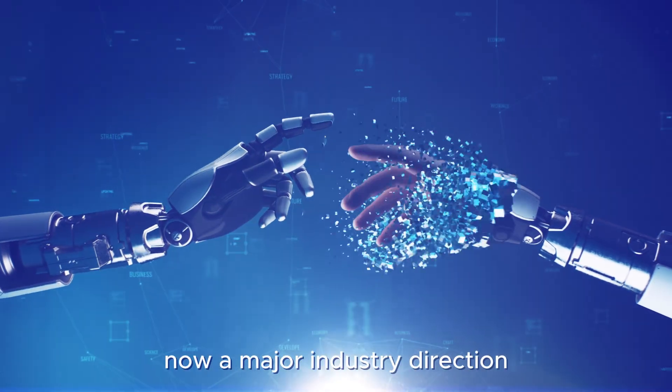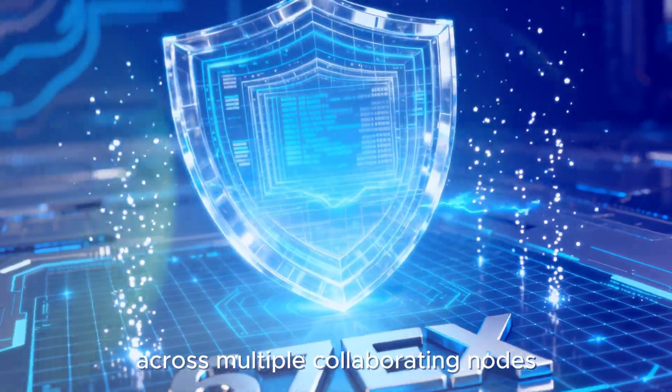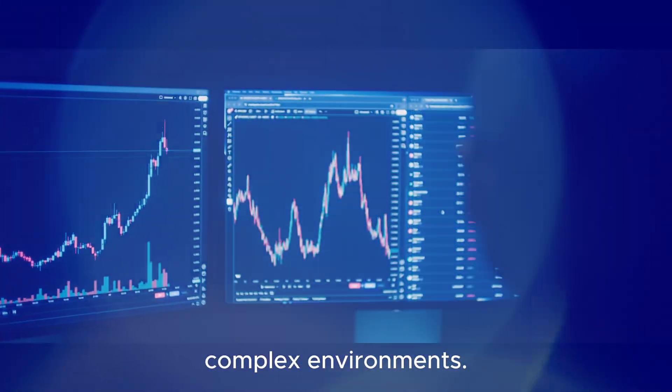Distributed architecture is now a major industry direction. 6.7EX disperses key modules across multiple collaborating nodes, reducing reliance on a single processing point, lowering congestion risk, and improving performance in complex environments.